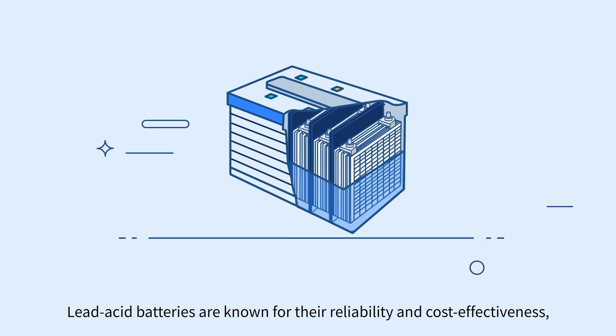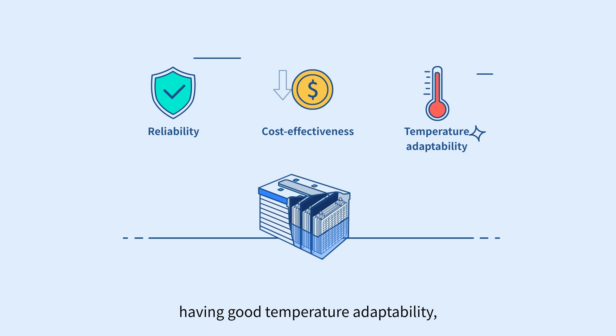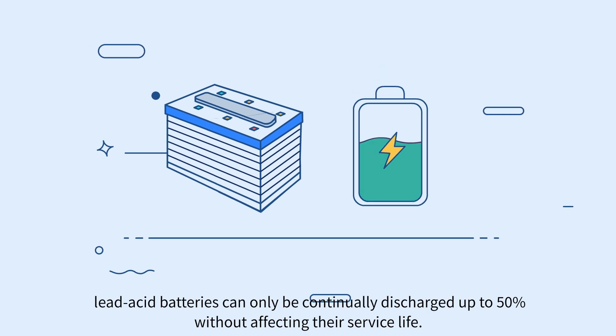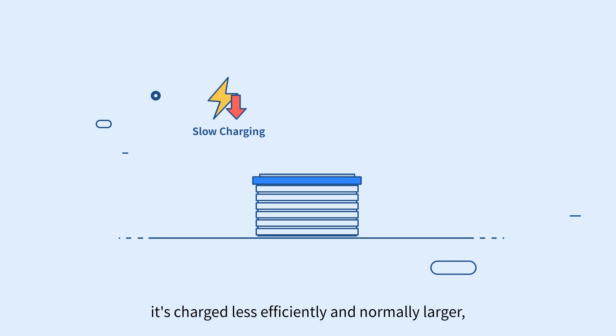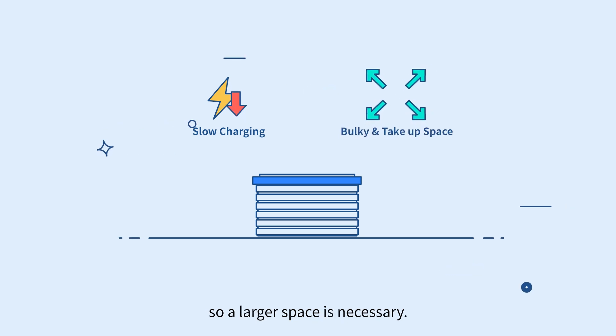Lead acid batteries are known for their reliability and cost-effectiveness, having good temperature adaptability, and remain a popular choice even now. However, lead acid batteries can only be continually discharged up to 50% without affecting their service life. Moreover, they charge less efficiently and are normally larger, so a larger space is necessary.